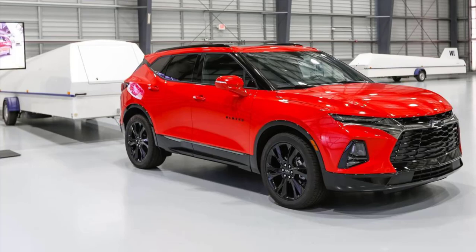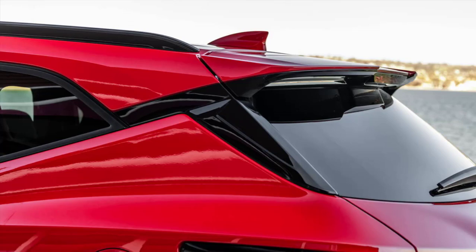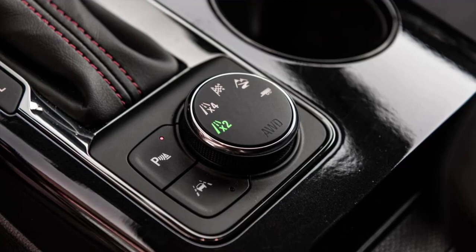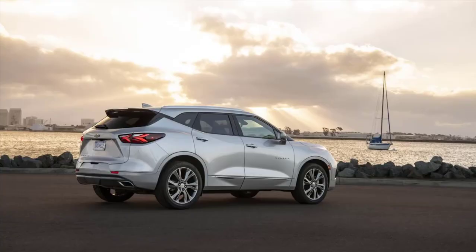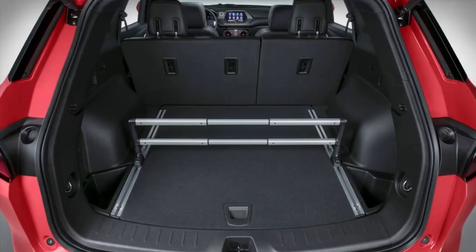The new Blazer comes to market with two engine choices and a variety of trim levels. Entry buyers get a 2.5-liter Ecotec four-cylinder making 193 HP and 188 lb-ft of torque with a towing capacity of 1,500 pounds. The next-generation 3.6-liter V6 makes a far more usable 308 HP and 270 lb-ft of torque and can tow 4,500 pounds. Both engines are mated to a 9-speed automatic. The four-cylinder is front-wheel drive only, but the V6 offers both front and all-wheel drive. The i4 returns 25 MPG on the EPA combined cycle, the FWD V6 gets 22, and the AWD V6 gets 21.